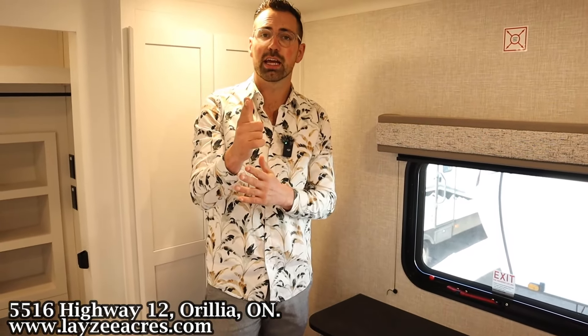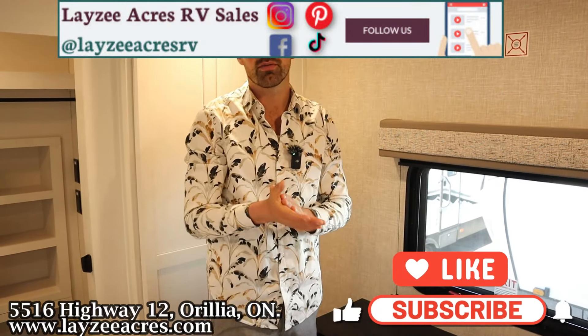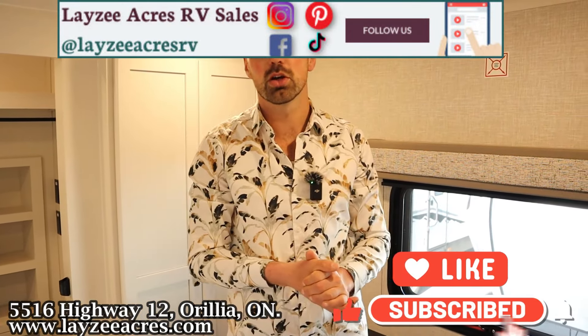That's the video folks — hit the like button, the subscribe button, and find us on Instagram, Facebook, and TikTok. Leave us a comment down below and have yourself a good day.